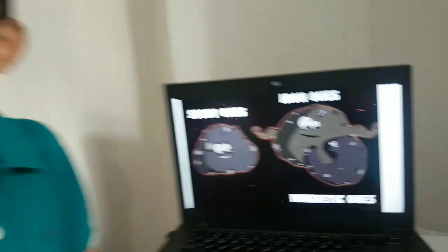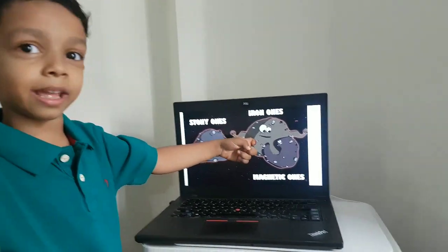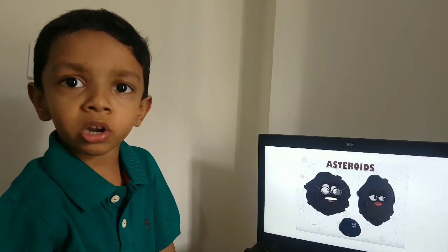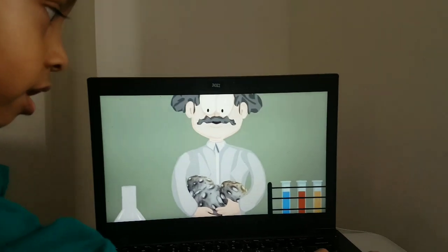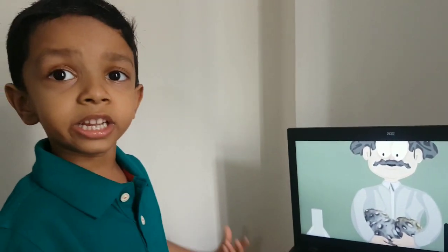There are three types of meteoroids: the stony ones, the ones that have iron in them, and the magnetic ones. Asteroids are the parent bodies of meteoroids. Only five to six reach scientists for their studies every year.